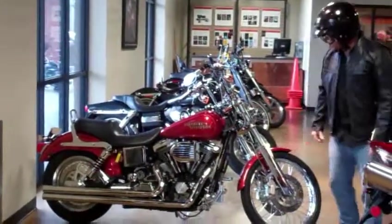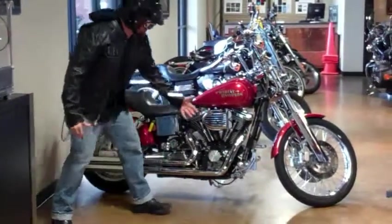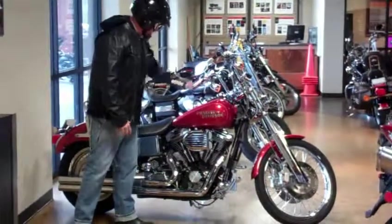Chrome front end here. Vance and Hines pipes. Kuryakyn hypercharger. Forward controls. GMA brakes. Removable windshield. All chrome switch housings and everything.